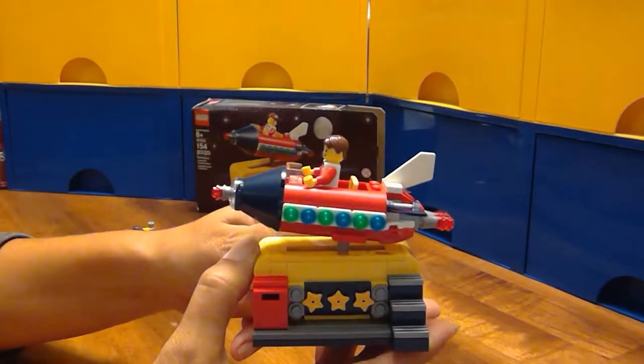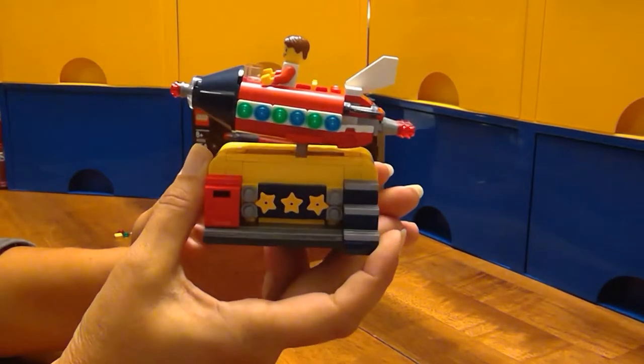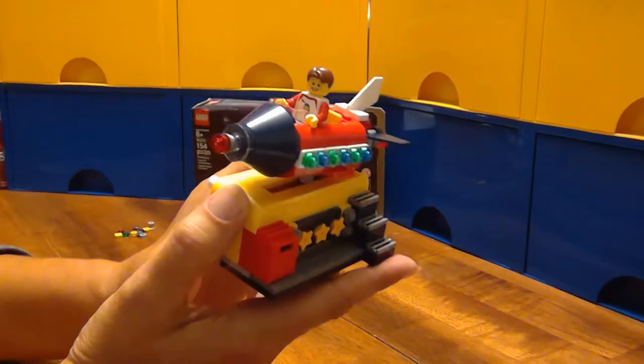Oh, this might be my favorite build in a long, long time. I'm loving this thing.